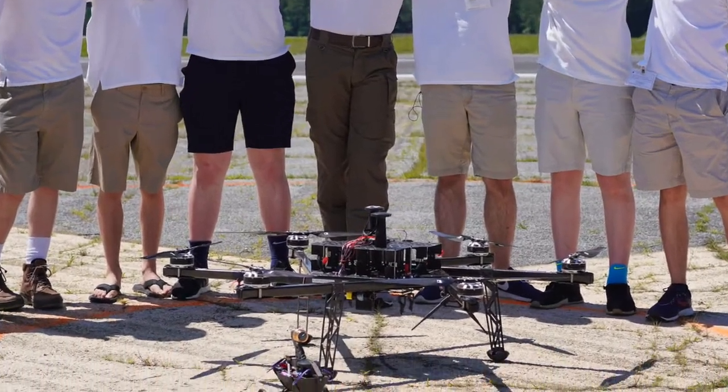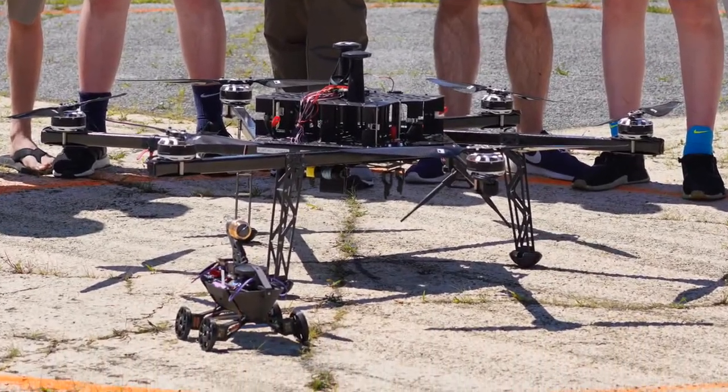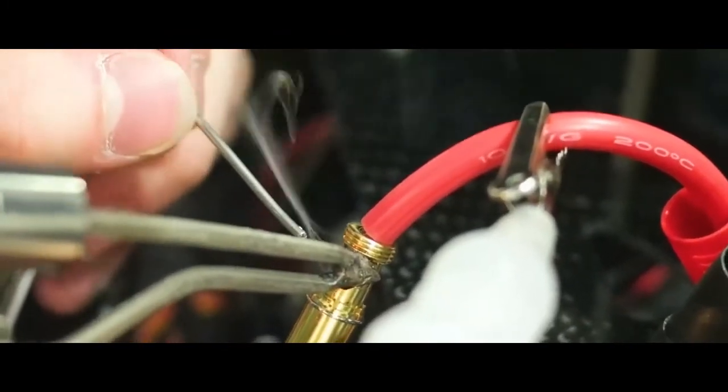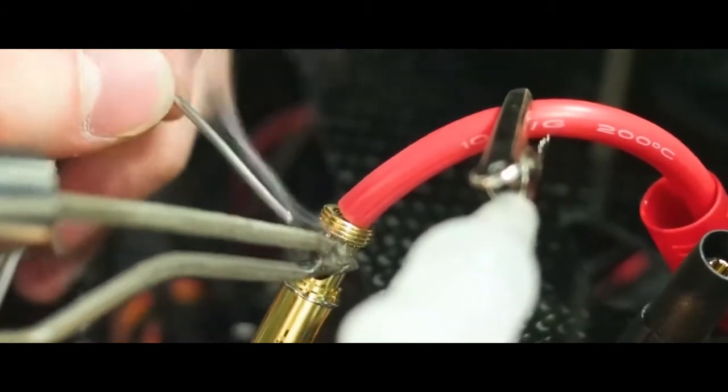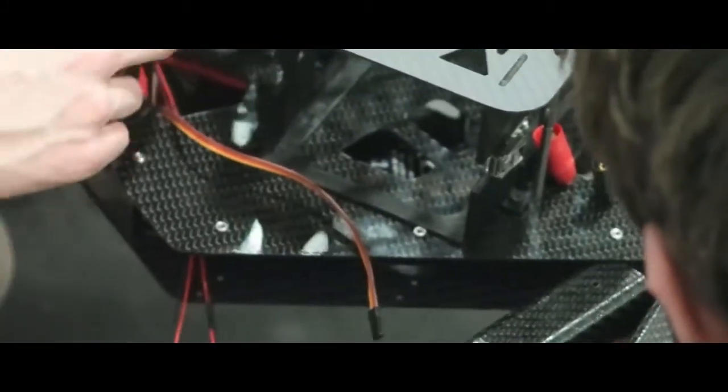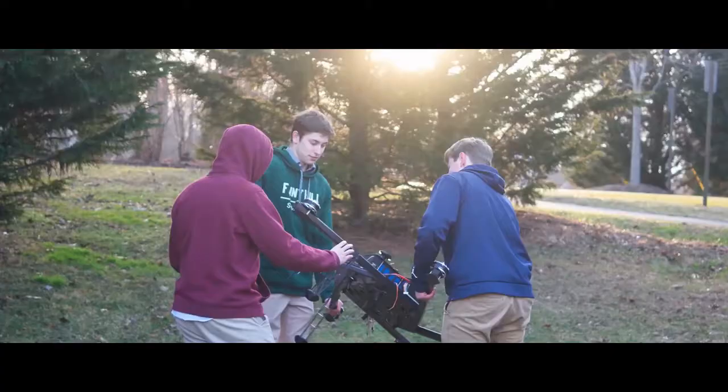The team builds the frame out of carbon fiber. We use the CNC machine to cut sheets of carbon fiber into the shapes we need. We also use our 3D printers to print custom parts for the aircraft. The team then assembles the aircraft, which must then be tested for reliability.